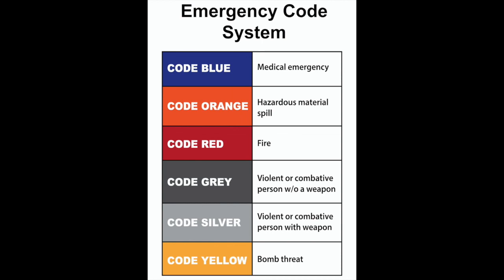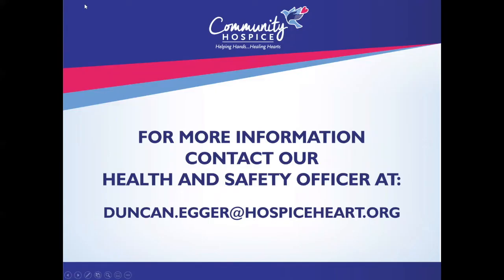Again, thank you for joining me today while we went over Community Hospice's emergency code system. If you have any questions, feel free to reach out to me via email.